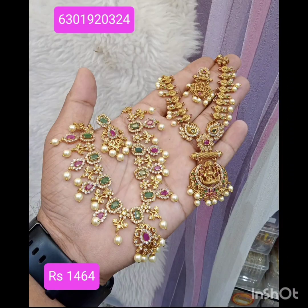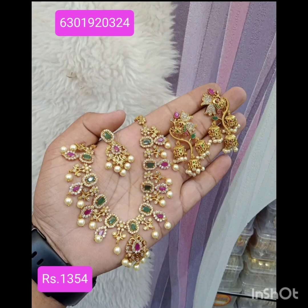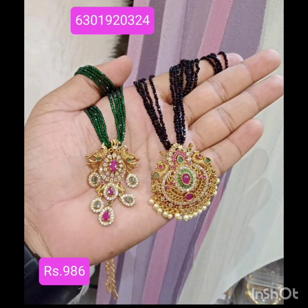In this festival season, there are different necklaces — short and long, with locket. Everything is in Lakshmi Devi. You can check the stock, which is in full stock.